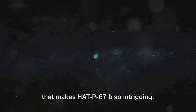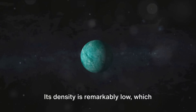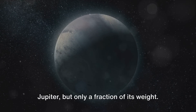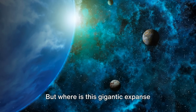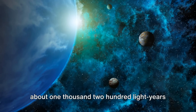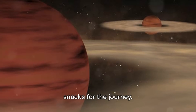However, it's not just the size that makes HAT-P67b so intriguing. Despite its monumental girth, this planet is surprisingly light, almost like a cosmic balloon. Its density is remarkably low, which gives it only about one-third the mass of Jupiter — a giant celestial marshmallow floating in the vast ocean of the cosmos. HAT-P67b is nestled quite a distance away from us, about 1,200 light-years from Earth to be precise. It's a long trip, even by interstellar standards.